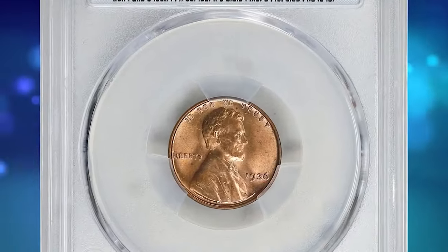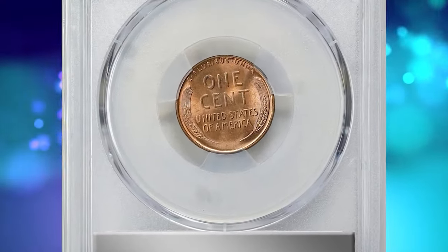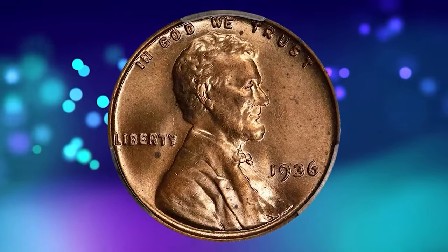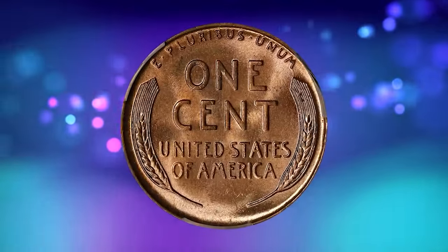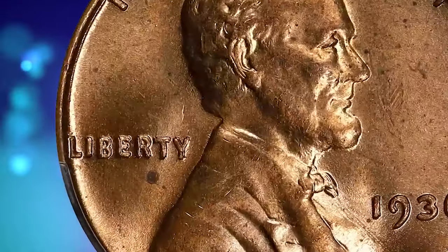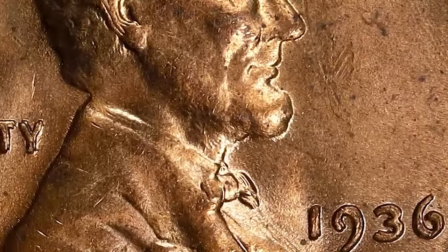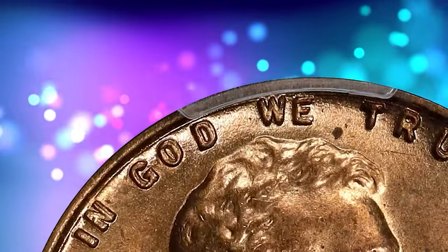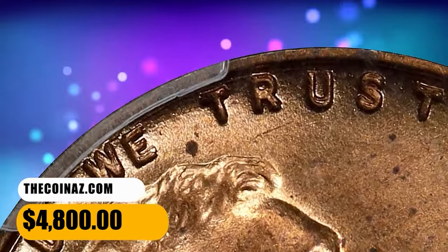This is a 1936 Lincoln cent with doubled die obverse, graded mint state 65 red by PCGS. According to Stack's Bowers, this is a lustrous deep mint red example with bold golden red surfaces. The strike is sharp and, as expected of the grade, there are no serious blemishes. Doubling is plain at the date, LIBERTY, and all peripheral legends — one of the boldest doubled die varieties in numismatics, not quite as bold as the 1955 doubled die obverse cent, but not far off. It was sold for $4,800.